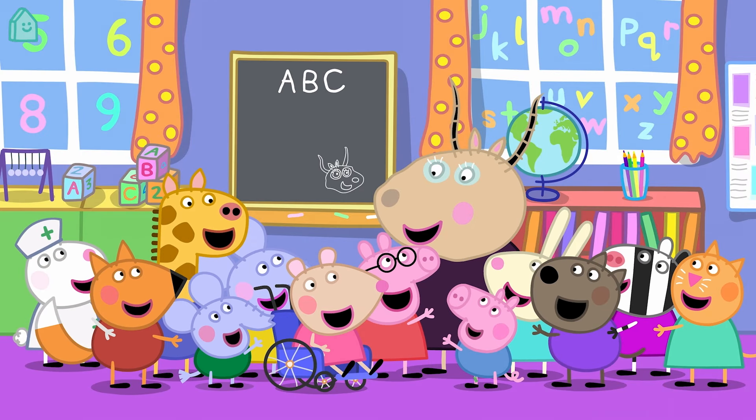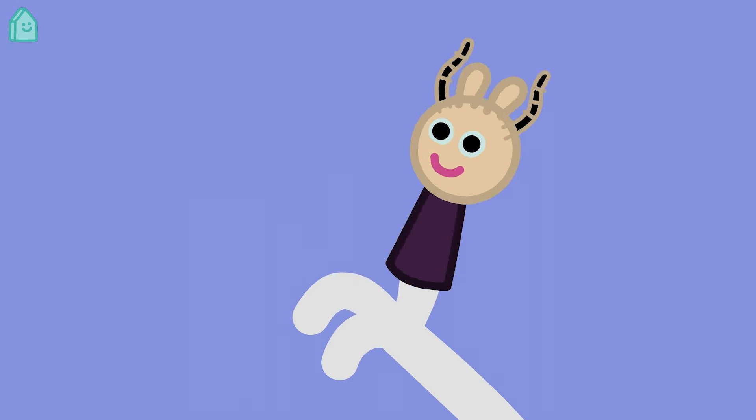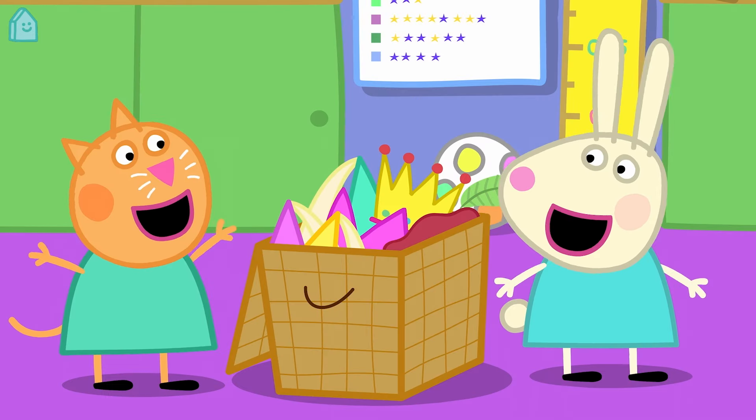Thank you, Madame Gazelle. Is there someone you know like Madame Gazelle who teaches you lots of new things?